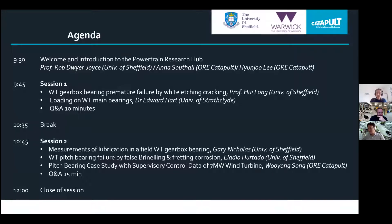The format for today's session will be a short introduction followed by two technical sessions. We'd encourage you to add your questions throughout the seminar, and these will be answered after each of the technical sessions.